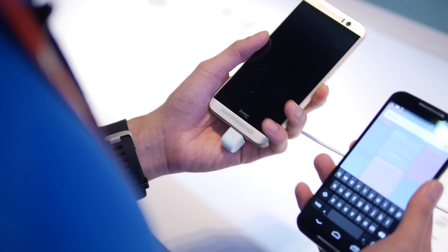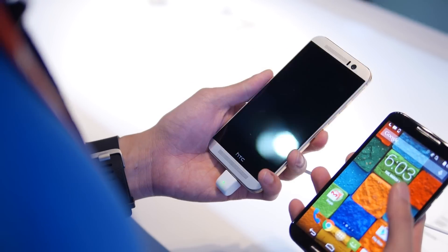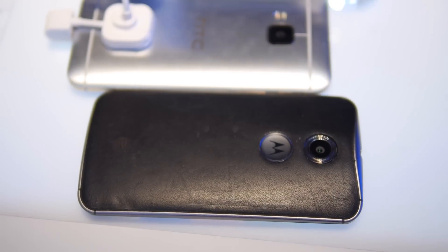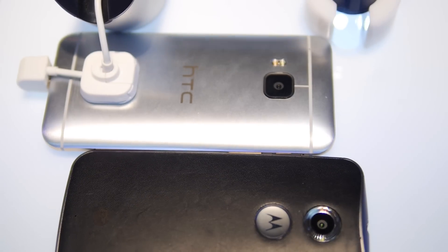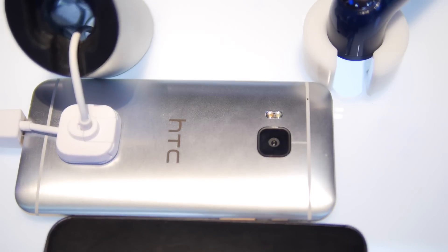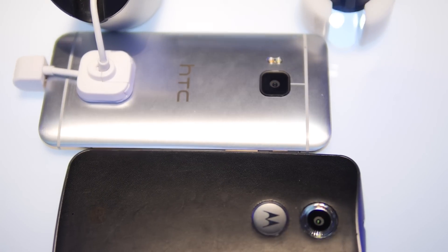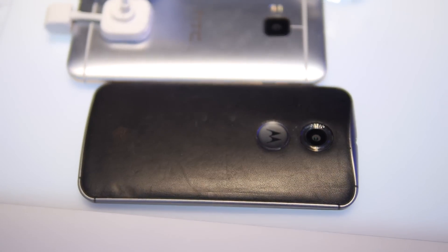As far as the front-facing cameras are concerned, you're going to have a wide-angle ultra-pixel camera in the M9, which will be handy for low-light performance. So that's a quick look at the two handsets, folks. If you want to learn more about either of them, you can check out our website at PhoneArena.com. Thanks for watching.